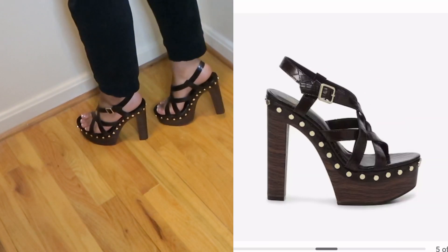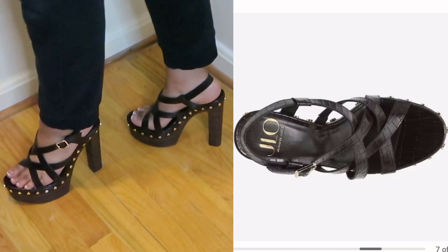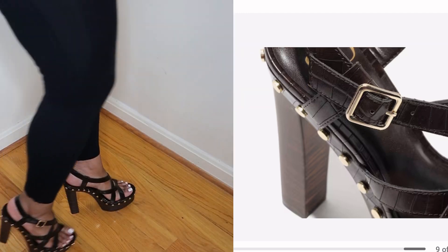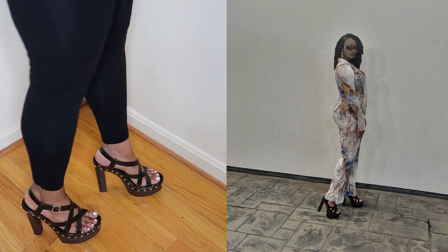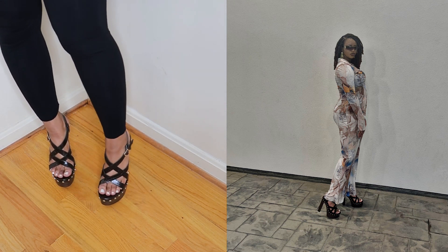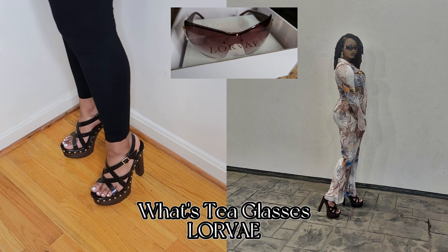There's an adjustable ankle strap closure, a round open toe, and a faux wood midsole. Here's a quick video of me trying them on — this is me with the French tip, and this is a video of me with the white nail polish, just because I felt like it made the shoes pop a bit more. Here's a quick picture of me from Atlanta where I wore the shoes, and I absolutely loved them. I paired them with my 'What's Tea' glasses from L'orvay.